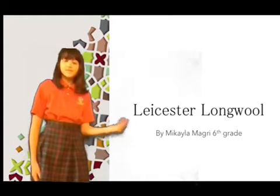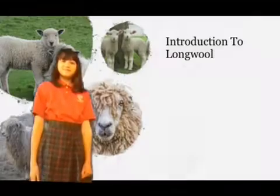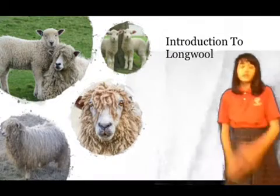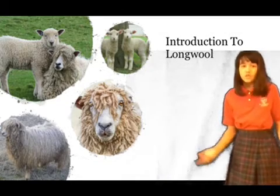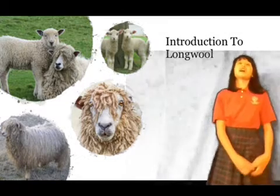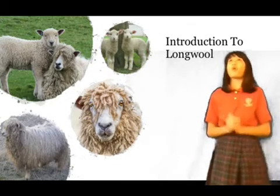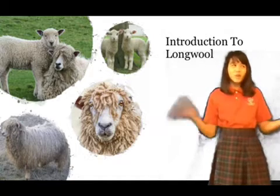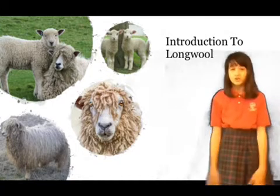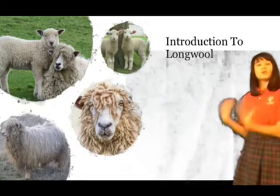Leicester Longwool, by Mikaela Magri. The winter weather is coming. Are you getting ready to wear a nice cozy jacket or a nice cozy sweater and go under the warmth of your warm blanket? Ever wonder where your precious clothing articles come from? One guess is the Leicester Longwool sheep.